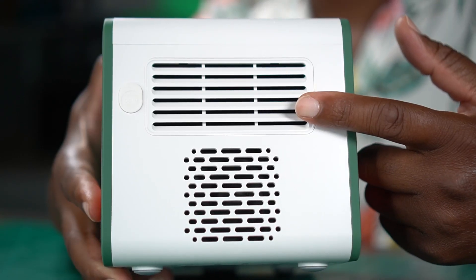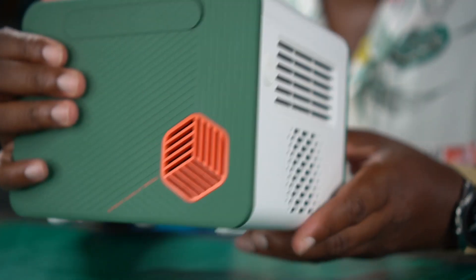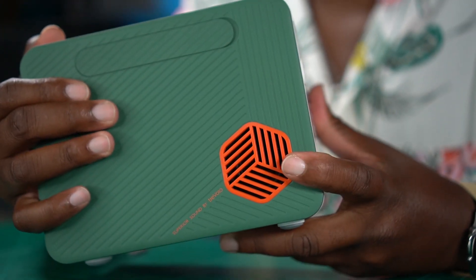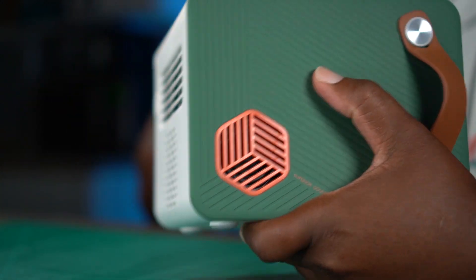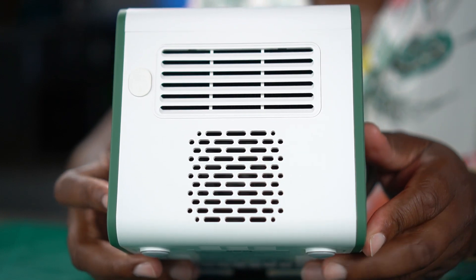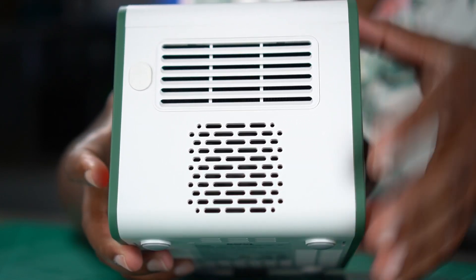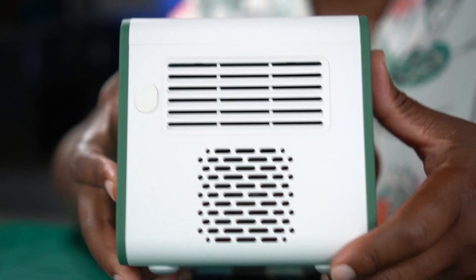On the back side you're going to see three things. First, there's a big vent right here to keep this thing nice and cool while you're using it. It is super quiet while it's running, by the way — whether it's on eco mode, low mode, or normal mode, all three modes are ultra quiet. Then what you have here is a subwoofer, because this thing has 2.1 sound.